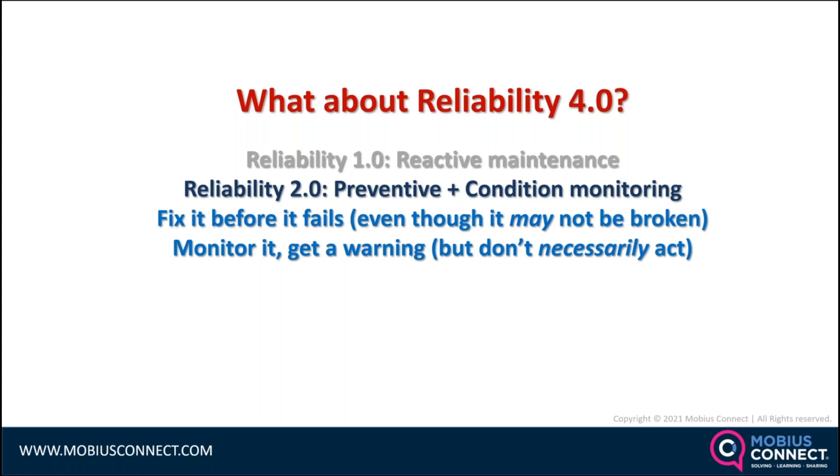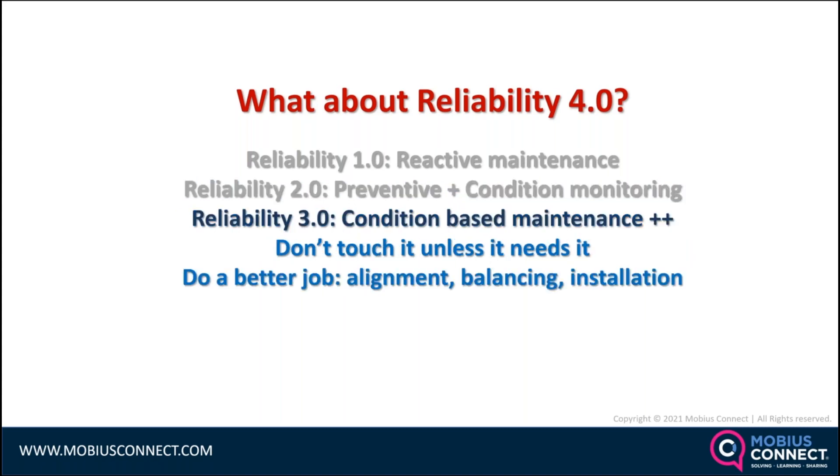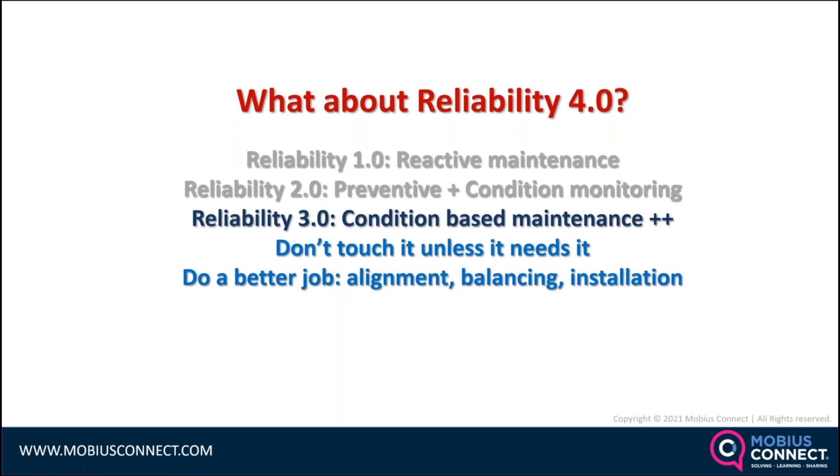It's like the canary in the coal mine — something's going on, so we'll just keep watching it. Reliability 3.0 is true condition-based maintenance and the typical reliability improvements made over the last 20 to 25 years: improving alignments, balancing, installation, lubrication, and those sorts of obvious things. Reliability 4.0 takes that extra step, ensuring the organization has the right culture and that everyone is focused on business goals.